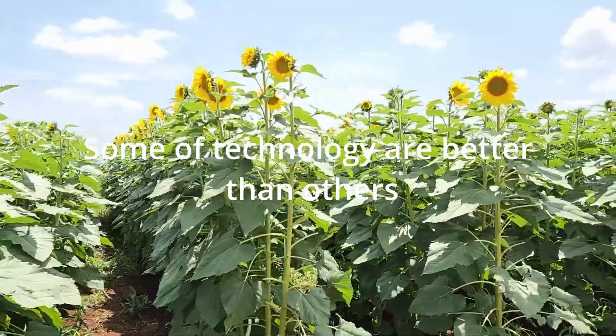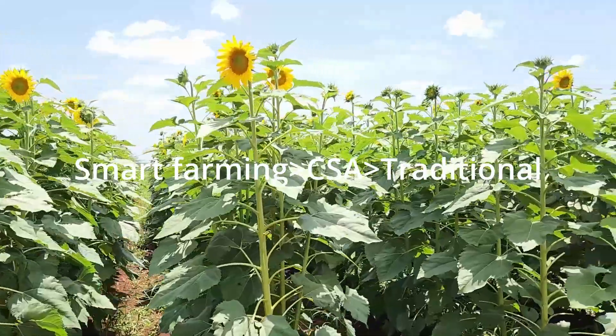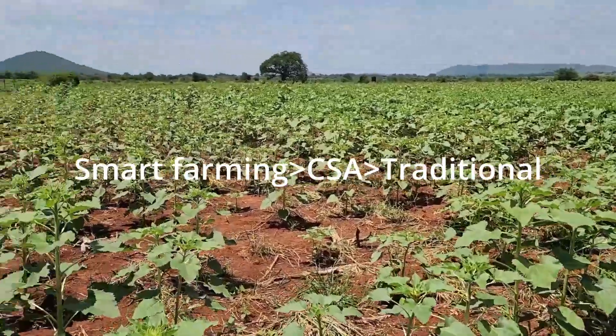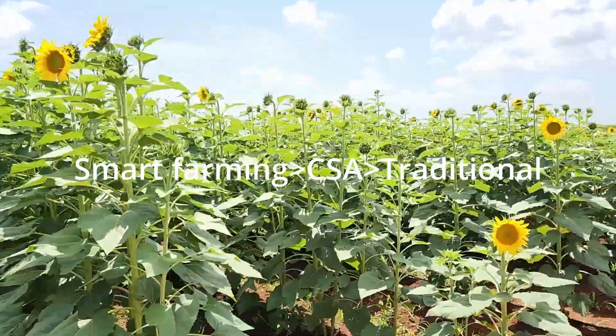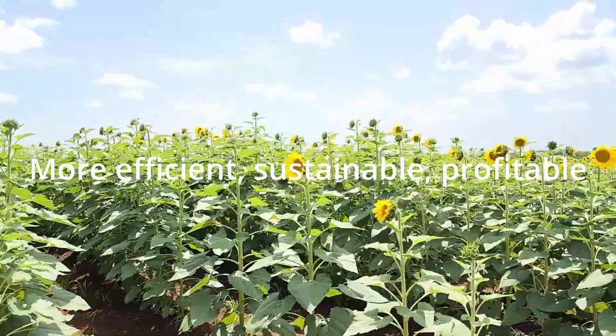So you can see guys, that's why I'm saying some technology are better than others. The people who just grow traditionally will get low yield. And the people who use climate smart agriculture — the one where we dig the hole — they will get good yields. But these people are using smart farming where they use more efficient, more sustainable, and more profitable methods.